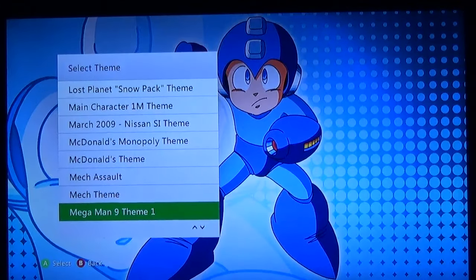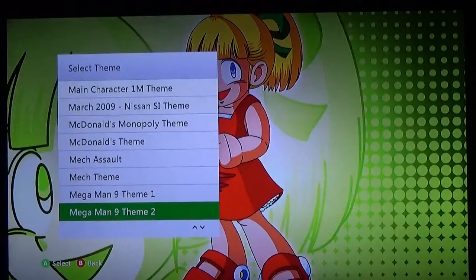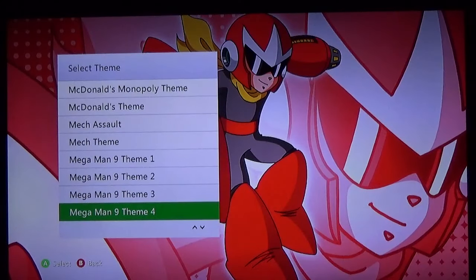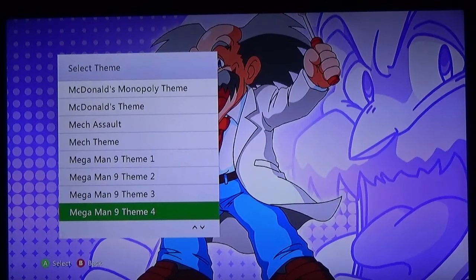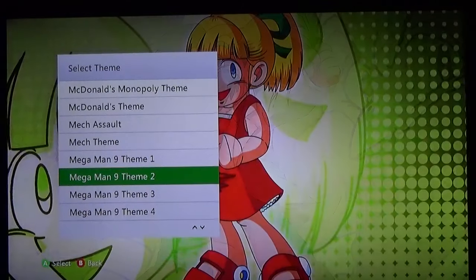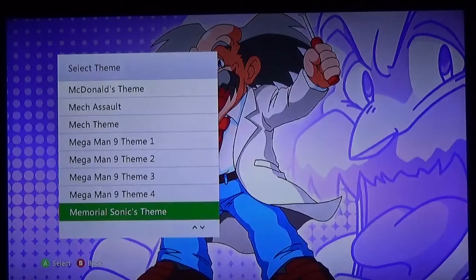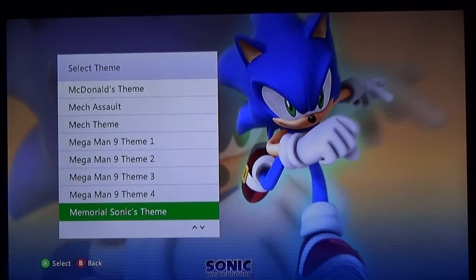Now we go to the Mega Man themes — the Mega Man ones are all striking, beautiful images. We got Mega Man, we got Roll, we got Proto Man, and of course the villainous Dr. Wily. Anyone who watched Brentalfloss will get those references.